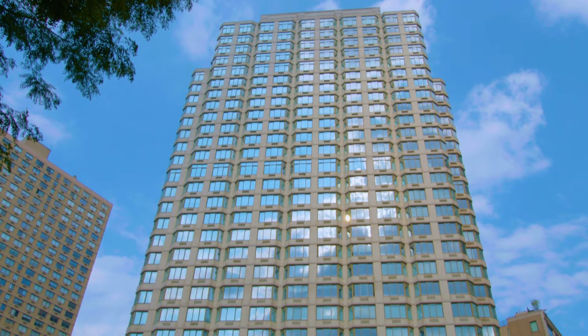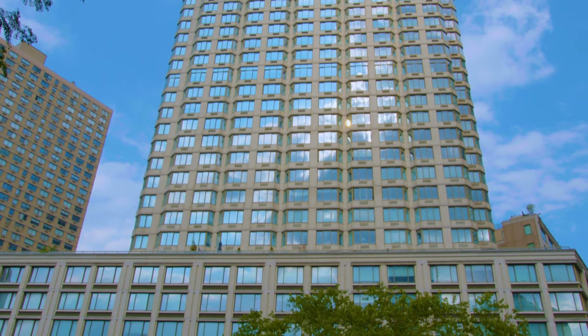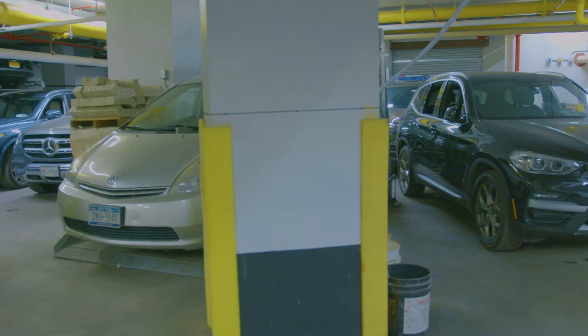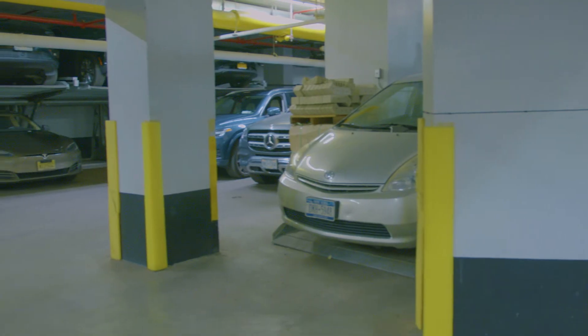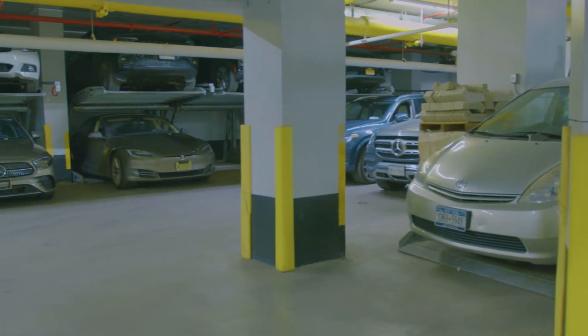Here we're in the basement of a 30-story high-rise in New York City. We're in a parking garage, and our equipment can be located in different angles and fittings — that's kind of the beauty of the design.